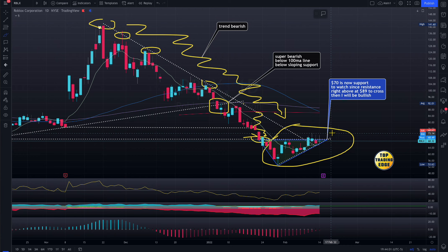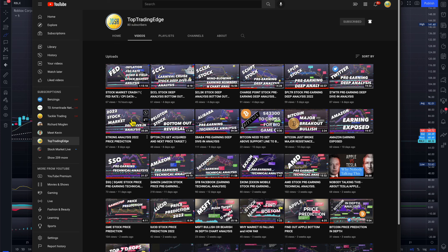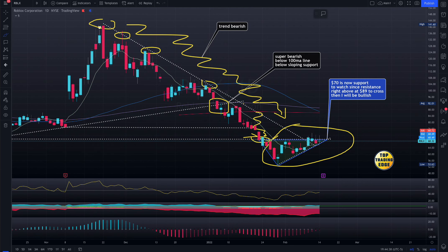The same thing that happened with Affirm can happen here. Save your money. Market conditions are different now. If you want to understand more about market conditions, I have a YouTube channel — search Top Trading Edge and look for my stock market crash video. It's very important to understand where the market is going. You need to understand the fundamentals before being bullish.